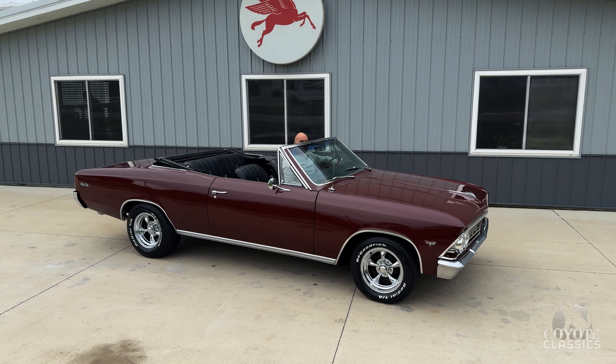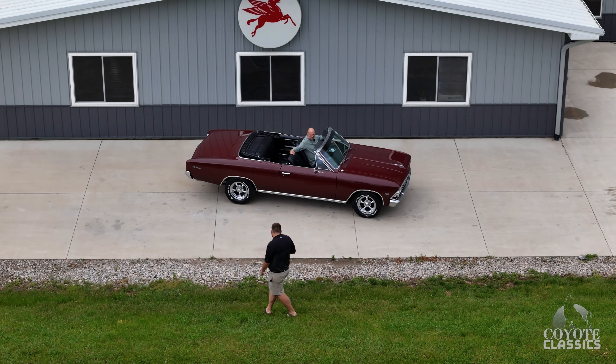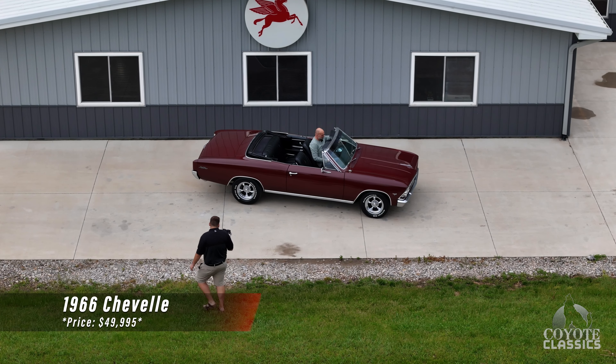Welcome back to another walk around and test drive at Coyote Classics. I'm Dalton, that's my father Chad, and today we're going to check out and test drive this 1966 Chevelle Convertible.